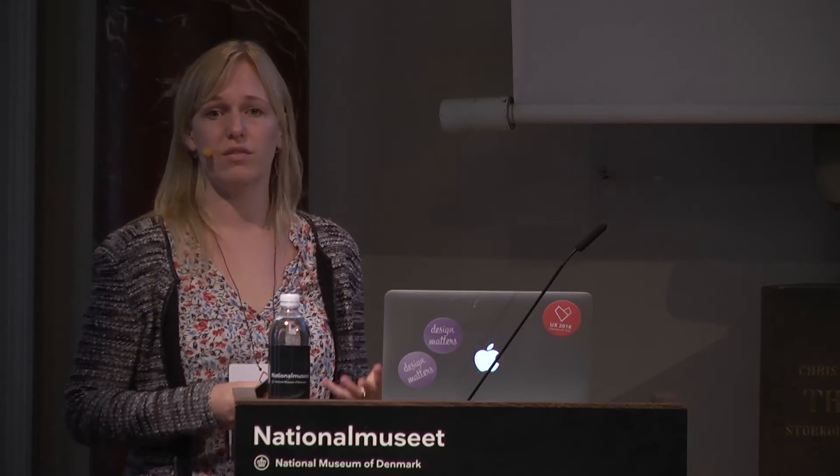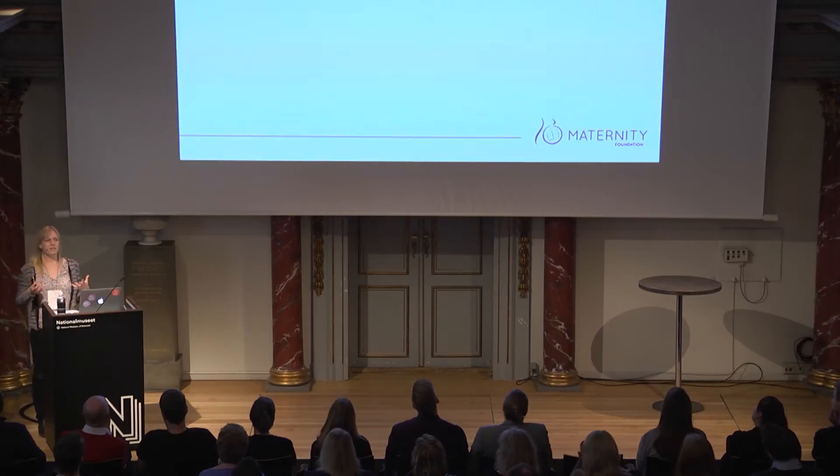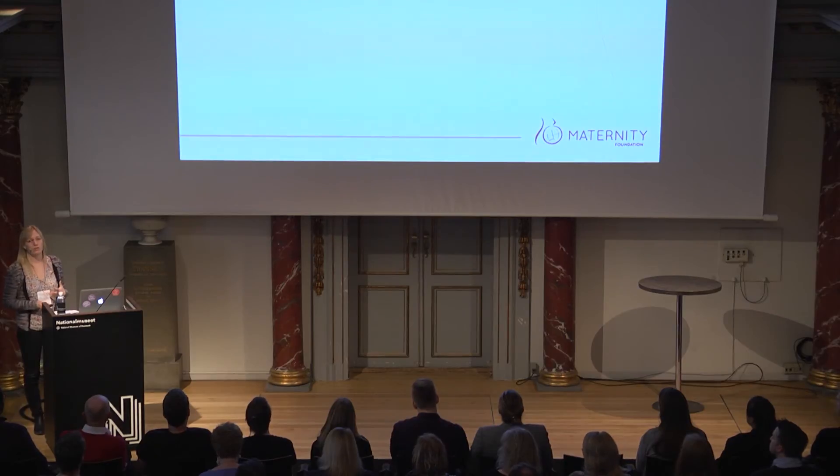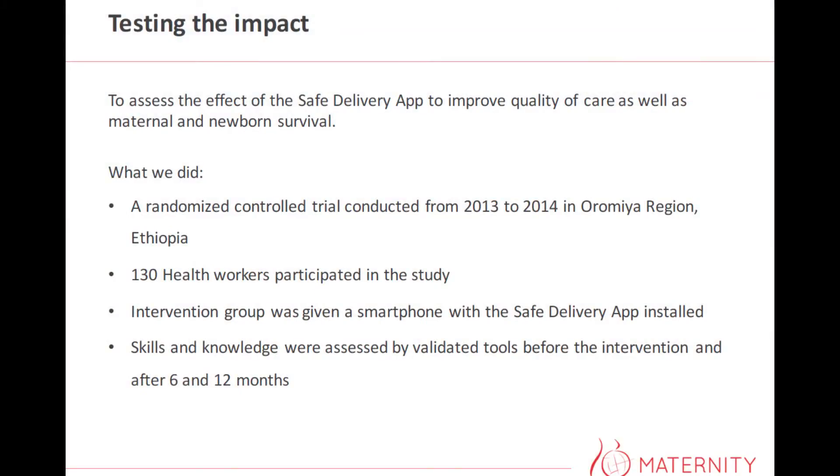One thing is what our clinical health expert group says is the right thing — another thing is how do end users perceive it and how does it work? So we wanted to test the effect of the Safe Delivery app, both on improving the quality of care as well as on improving maternal and newborn survival. There are actually more than 40,000 mHealth tools developed, but very few have been tested thoroughly and even fewer have been brought to scale. Our intention from the beginning was to bring it to scale — out to as many health workers as possible — so it was really important to test it thoroughly.